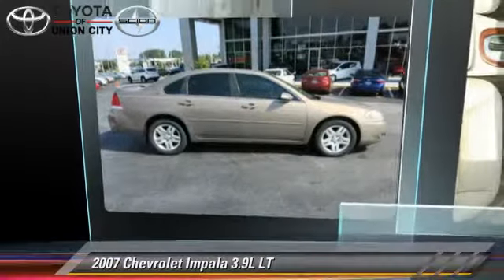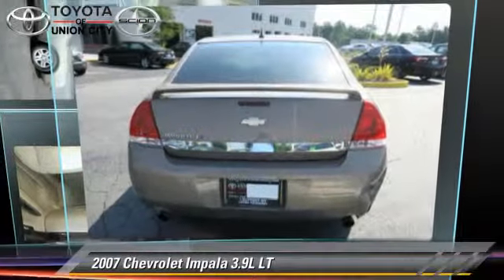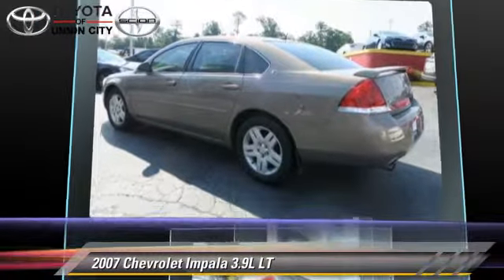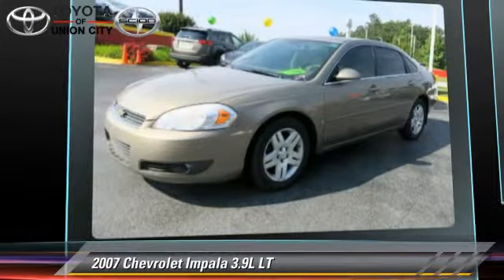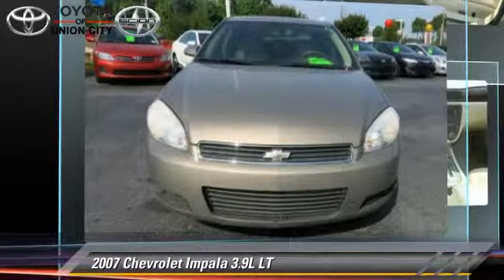The 2007 Chevrolet Impala LT. Powered by a 3.9-liter V6 engine with an automatic transmission, this vehicle gets up to 23 miles per gallon.